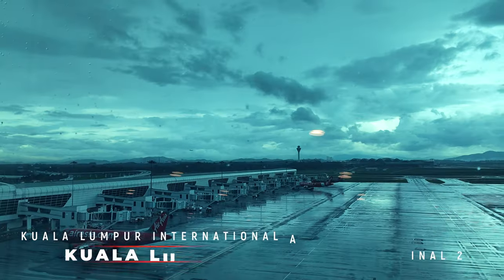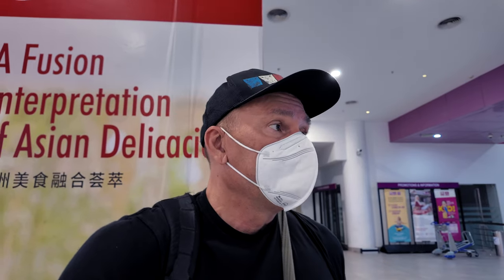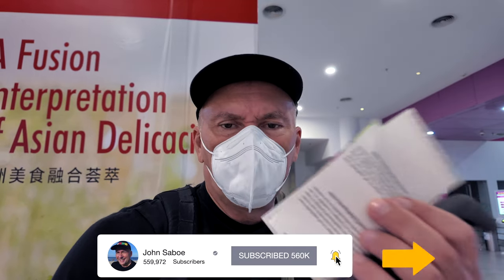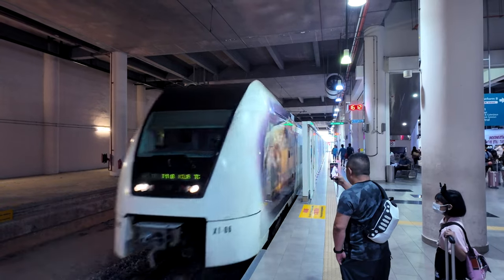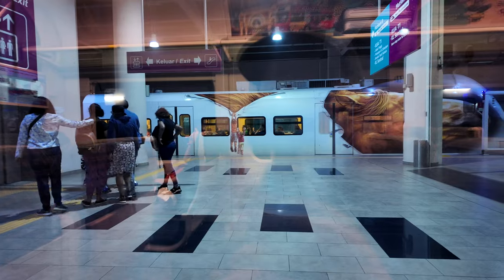If you're arriving in Kuala Lumpur on a low-cost carrier, you'll most likely land at KLIA Terminal 2. All other flights use KLIA Terminal 1. I just arrived from Da Nang and I've got my ticket — 55 ringgit — to go from Terminal 2 to KL Central. It's probably one of the most efficient ways to get into the center of the city. They've gone to a paper ticket now. The quickest way to get to KL Central is by using the KLIA Express Train, which operates between 5 a.m. and midnight and departs every 20 minutes throughout the day.